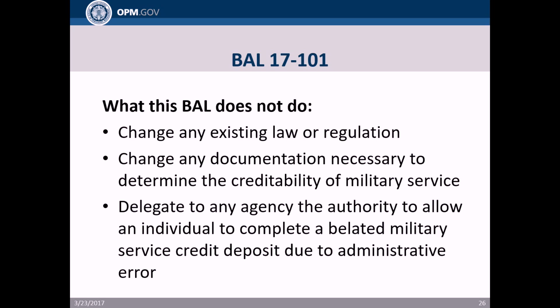What this BAL does not do: it does not change any existing law or regulation, does not change documentation requirements for determining creditability of military service — point summaries are still not acceptable — and it does not delegate to any agency the authority to allow an individual to complete a belated military deposit due to administrative error. It is OPM, not the agency, that will determine whether an administrative error occurred and whether a belated military deposit will be allowed.